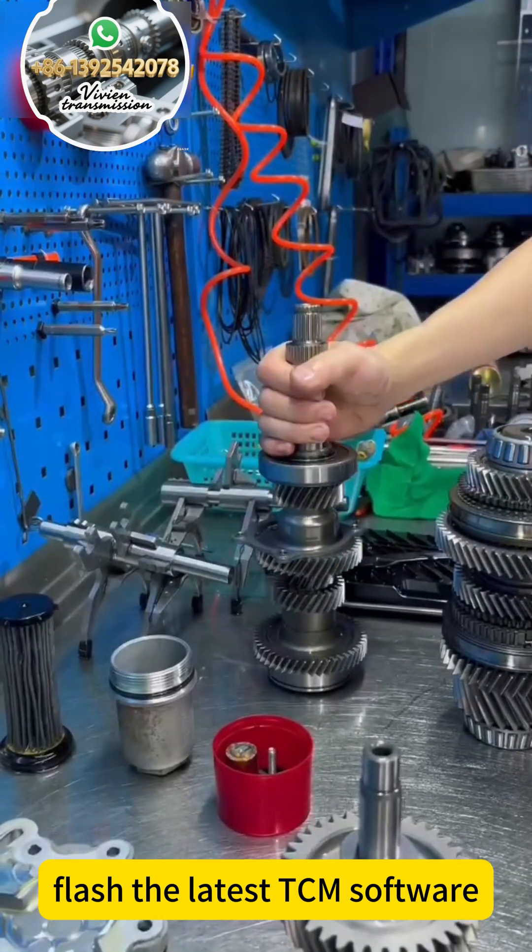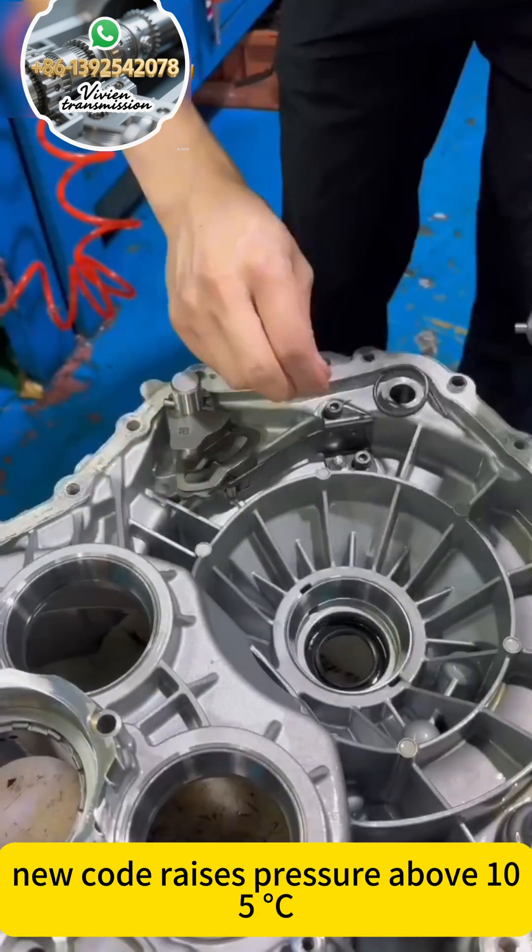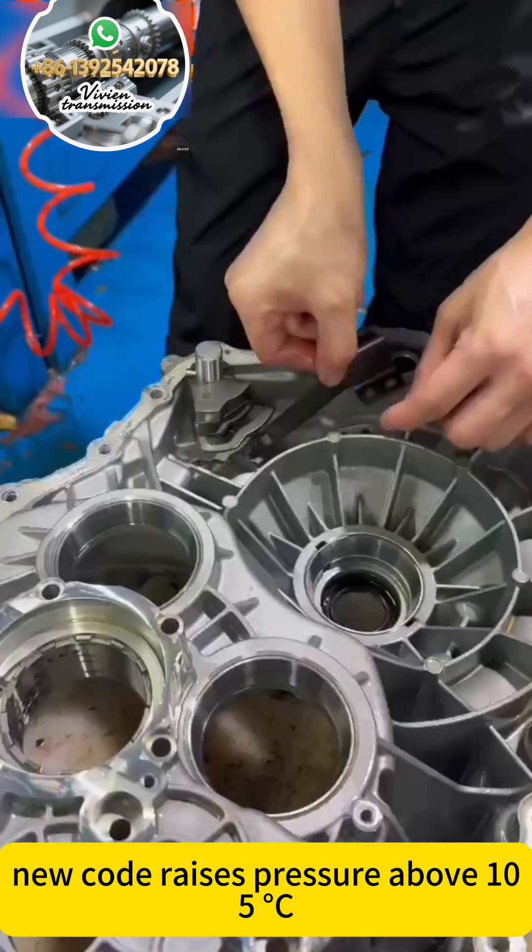Flash the latest TCM software. Early maps held the clutches too long in traffic. The new map raises line pressure above 105 degrees Celsius.